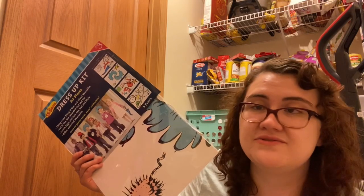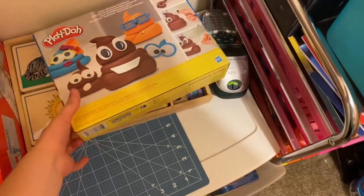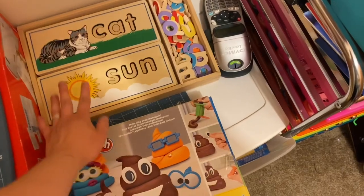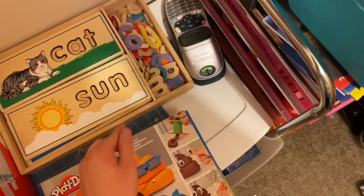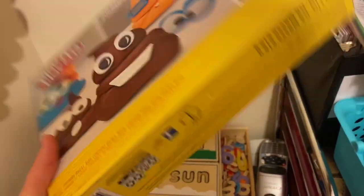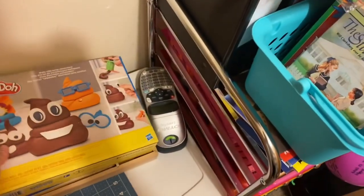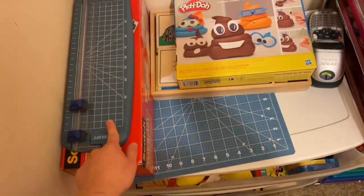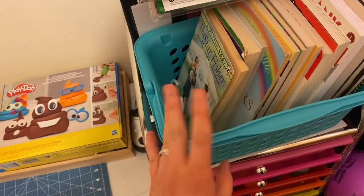I also have some other items: a Play-Doh set for indoor recess, a Melissa and Doug spelling game with eight double-sided puzzles and letter pieces — got that on Facebook Marketplace — and a poop-themed Play-Doh gag gift from Christmas, though I could take everything out and no one would know. And I have my cutting mat, laminator, paper cutter, label maker, and two book bins from the teacher garage sale.